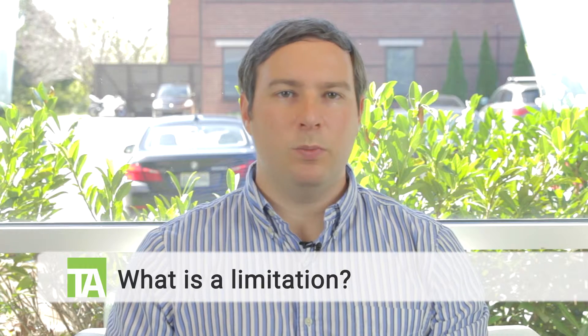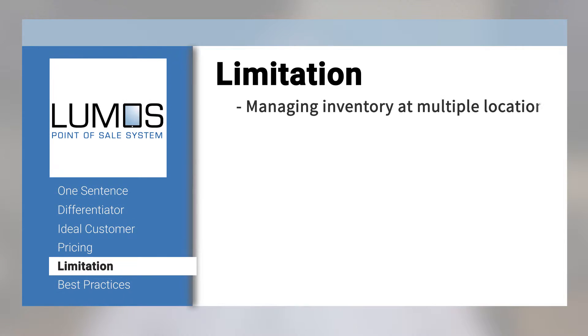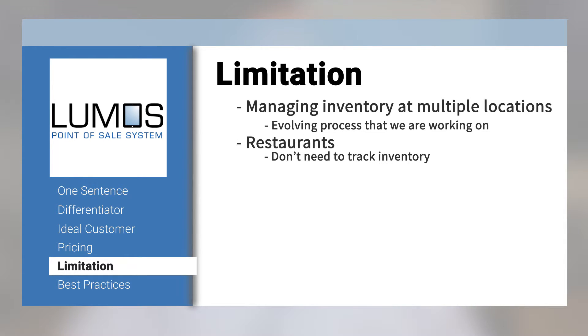Let's talk about limitations — what's a limitation of Lumos? We're great at managing inventory, email marketing, social media selling, employee management, credit card sales, and e-commerce. But a big limitation is if somebody needs to manage inventory between multiple stores and multiple locations — we're not great at that yet, though it's something we're working on. Another thing we're not good at is restaurants, which typically don't need to keep track of inventory; we really solve the need for that brick and mortar retailer who has inventory.